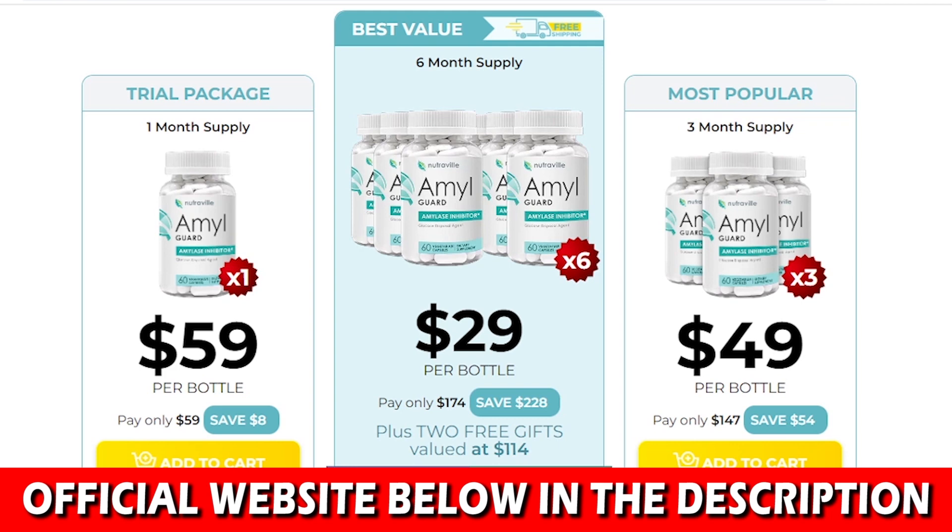Another really important thing you need to know before you buy this product is that you have a 365-day money-back guarantee. So if you try it and it doesn't work for you for any reason, you can get your money back.